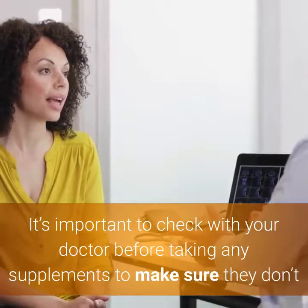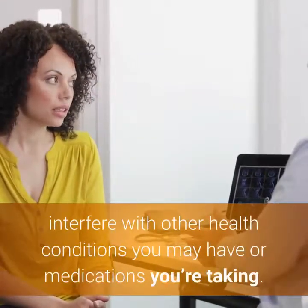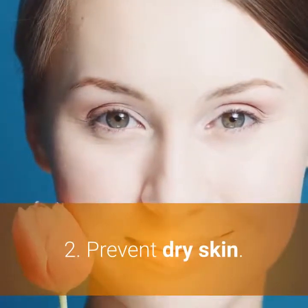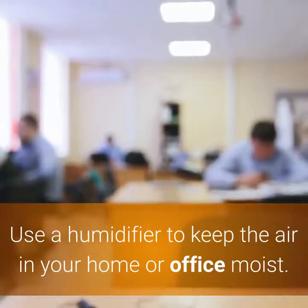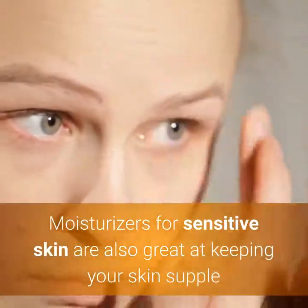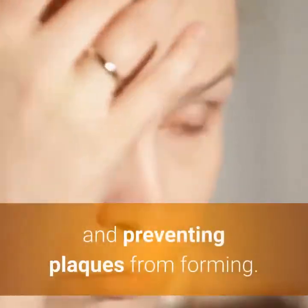It's important to check with your doctor before taking any supplements to make sure they don't interfere with other health conditions you may have or medications you're taking. 2. Prevent Dry Skin. Use a humidifier to keep the air in your home or office moist. This can help prevent dry skin before it starts. Moisturizers for sensitive skin are also great at keeping your skin supple and preventing plaques from forming.